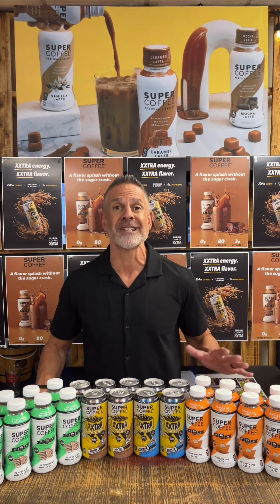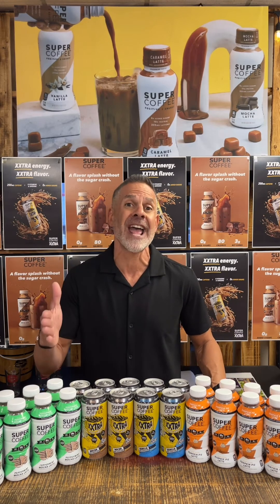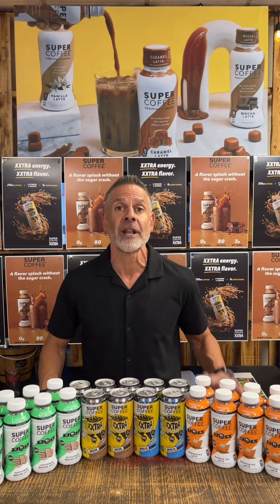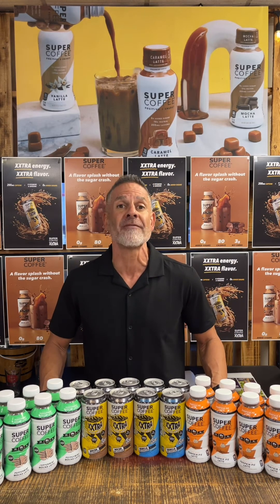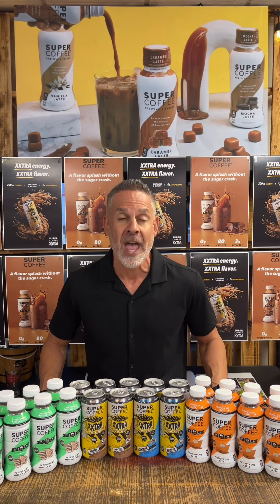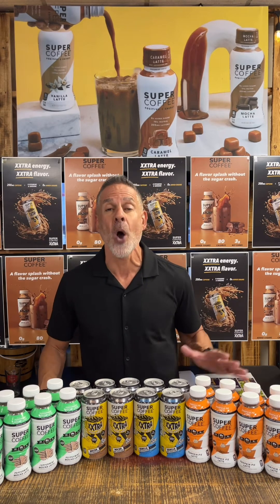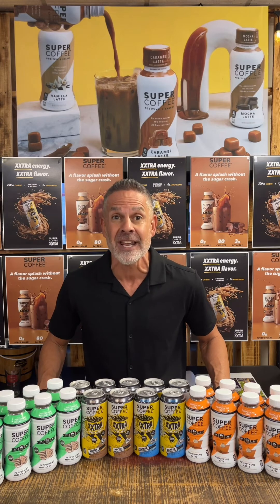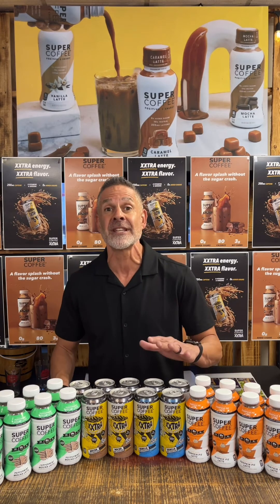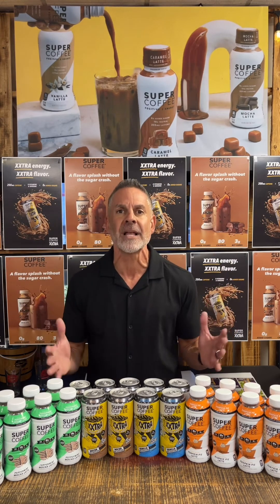The coffee plus energy category is growing right now, and the leading brands out there have over 240 calories with over 45 grams of sugar. The Super Coffee Extra is coming at 130 calories, no added sugar, 200 milligrams of caffeine. It's got vitamin B, ginseng, 7 grams of protein, and it's made with real milk.